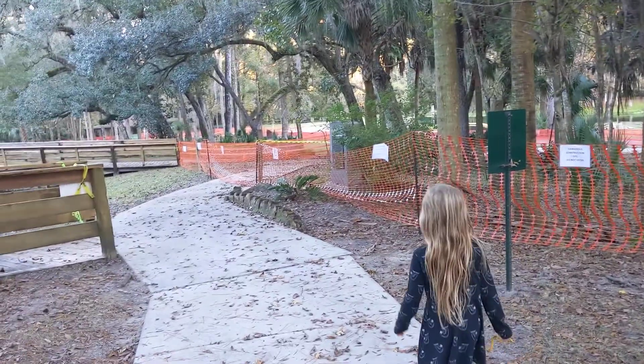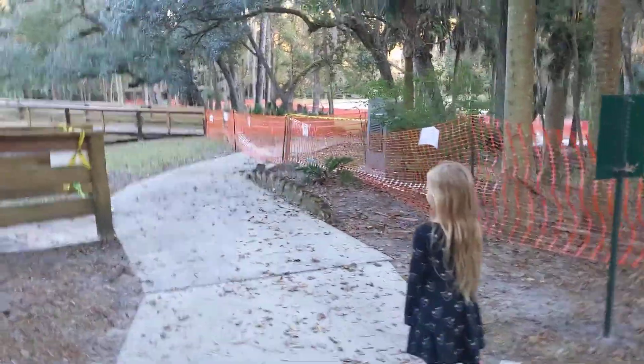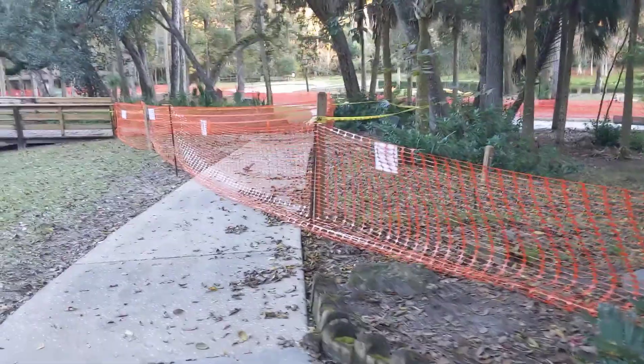Uh-oh, we can't go this way. Let's figure out which way we can go. The squirrels go right under, or right through. Do you see those squirrels go right through?